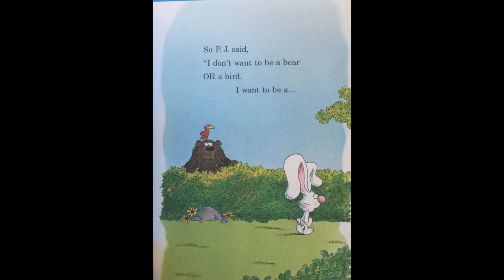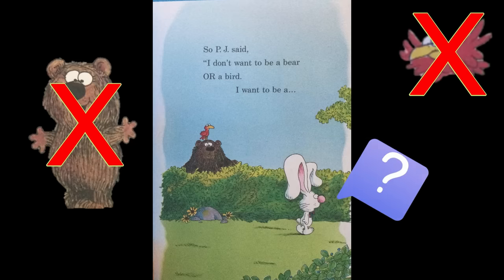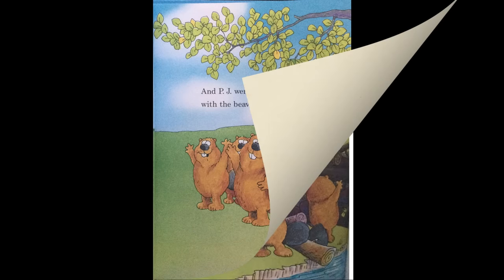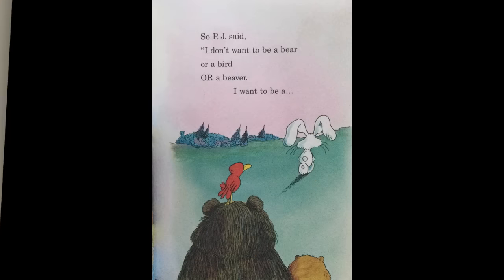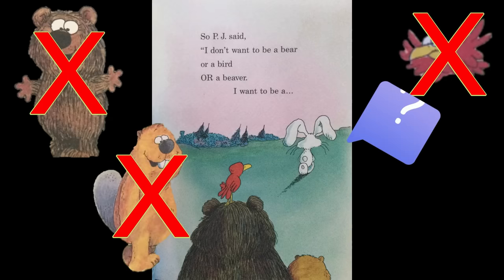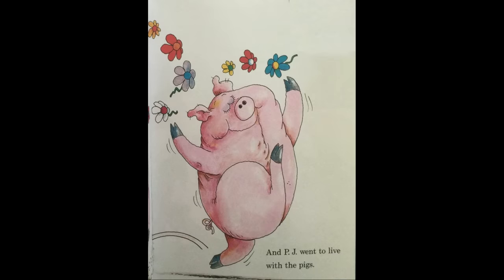And PJ went to live with the birds. PJ liked being a bird until he tried to fly. So PJ said, I don't want to be a bear or a bird. I want to be a beaver. And PJ went to live with the beavers. The beavers liked to work very hard. PJ did not like to work at all.